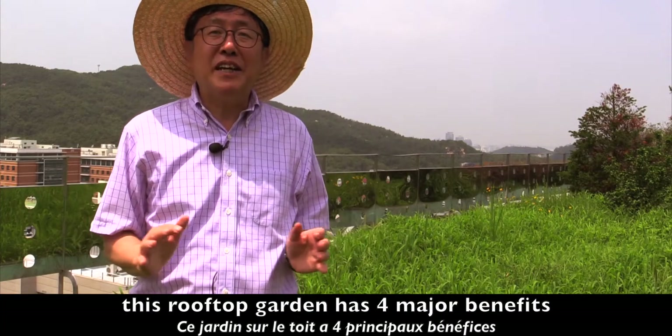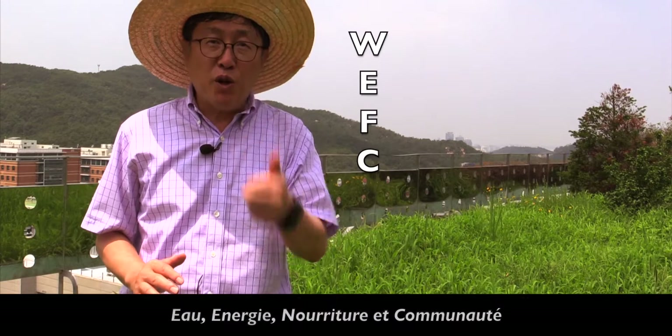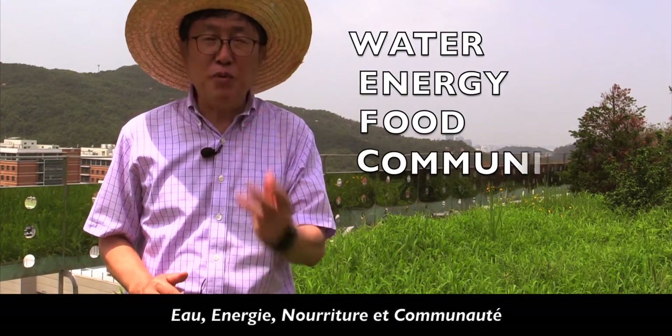This rooftop garden has four major benefits: water, energy, food, and community.